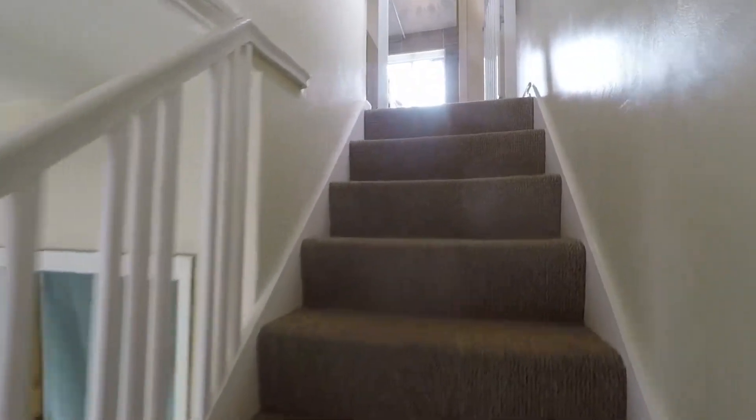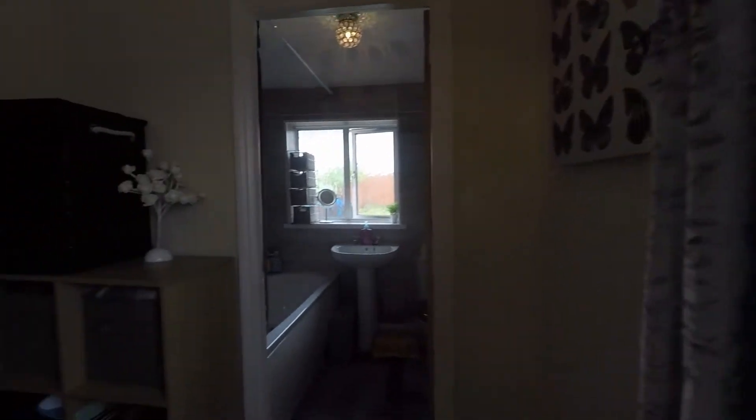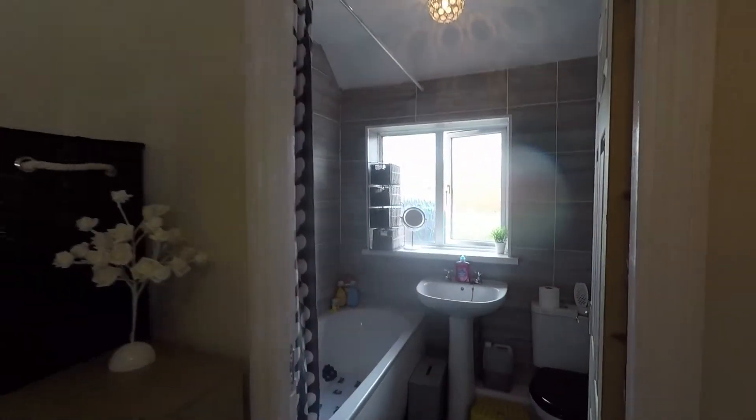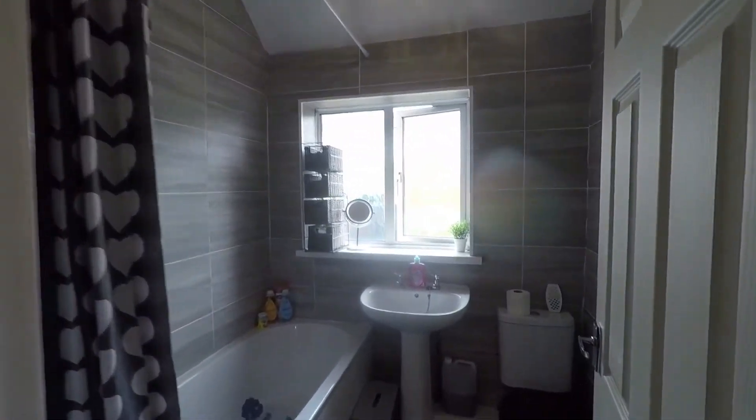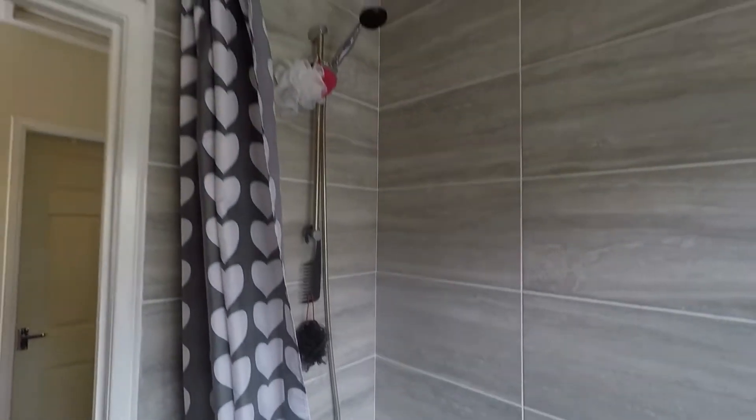Making our way up to the first floor, you have your two double bedrooms and the family bathroom. There's a window on the side of the house so you get plenty of natural light in the hallway. At the back of the property is your bathroom, featuring a WC, wash hand basin, and a panel bath with shower overhead. It is tiled from floor to ceiling with vinyl flooring.